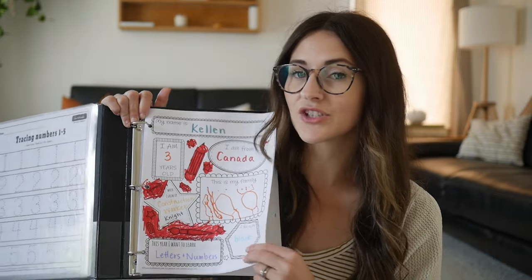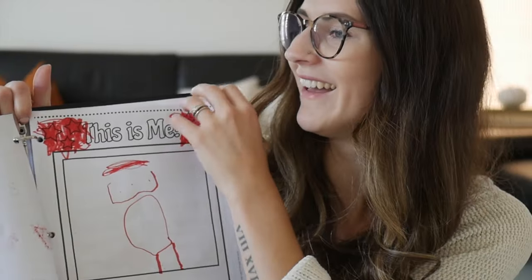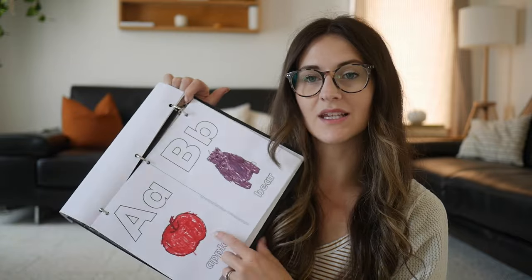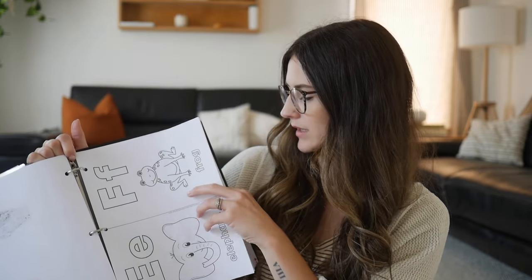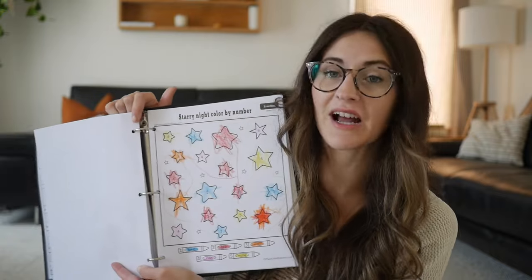We start off with an 'all about me' page every year, which the kids find really fun — just what they want to be, what they like, a drawing of themselves. There's tracing numbers, ABCs, and coloring pictures — just fun stuff for him to do while I'm schooling my oldest. He actually did a color by number today and I was quite impressed. He's been at the table with us the entire time, very much wanting to be a part of everything, which is awesome to see. I love seeing my kids want to learn.